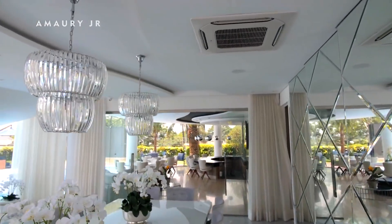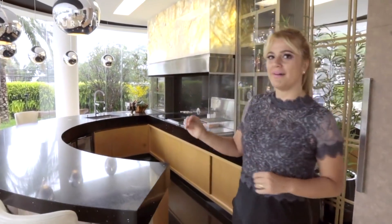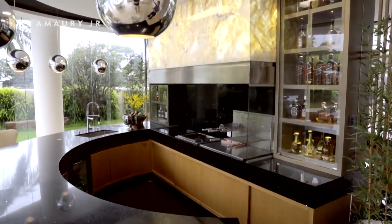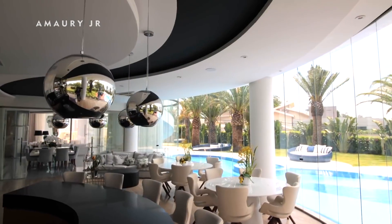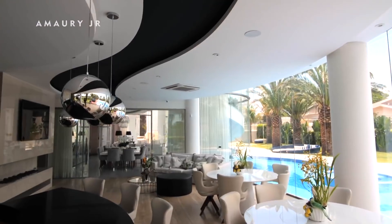The gourmet area is where we receive our friends and family for a true celebration. This space turned out very cozy, with this bar featuring an illuminated stone that looks beautiful, and all around a stunning scenery where a pool emerges from the very structure of the house, creating a magnificent water mirror.